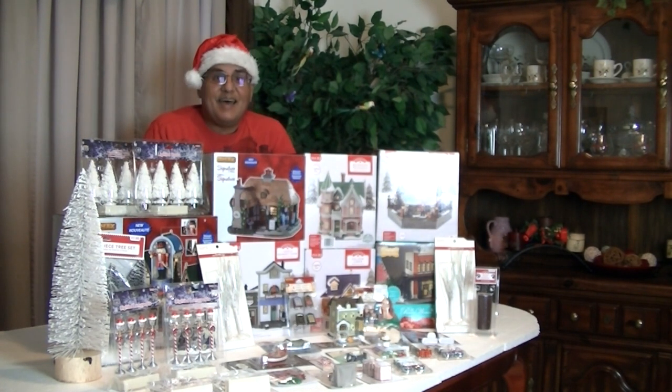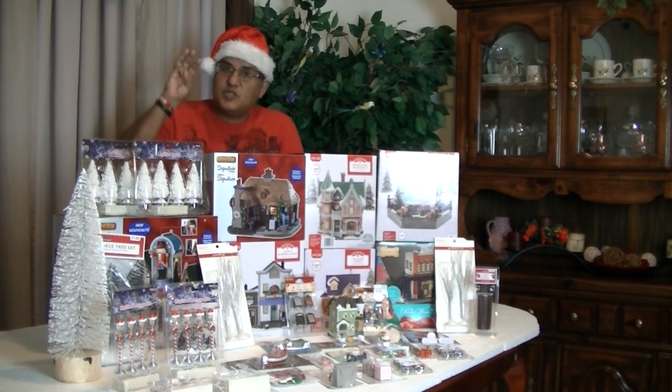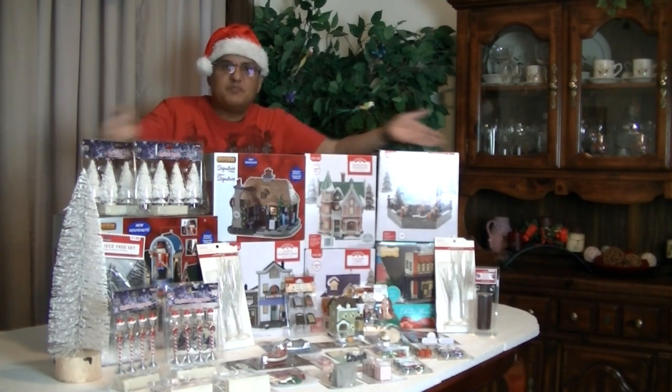Merry Christmas! You thought I was the jolly red guy in the other suit. No, this is Tito. Hola amigos. Welcome to my third annual Christmas Village Haul.